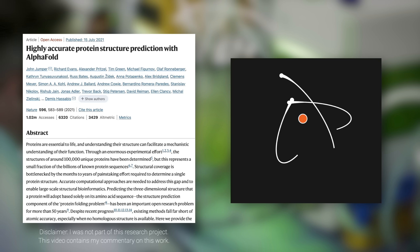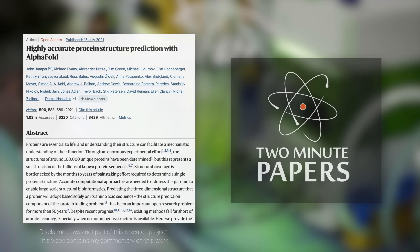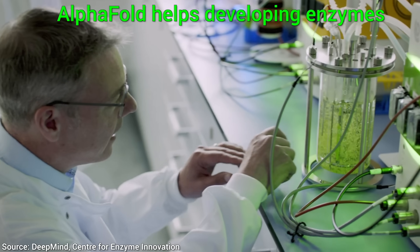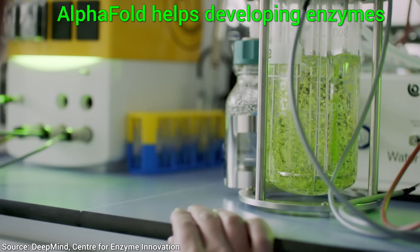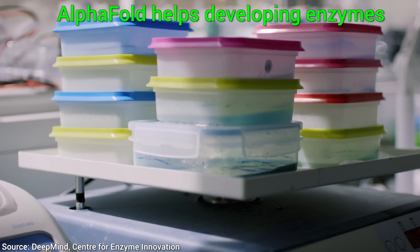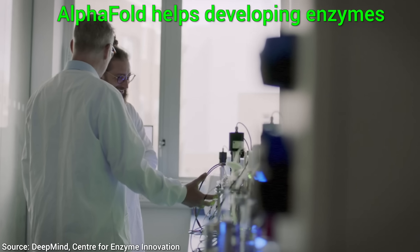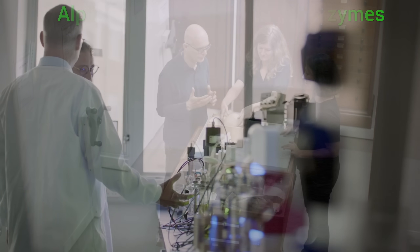Dear Fellow Scholars, this is Two Minute Papers with Dr. Károly Zsolnai-Fehér. The works that you are going to see today give me shivers. Earlier we talked about AlphaFold, DeepMind's amazing paper on protein folding, and I promised to get back to you to show how it is transforming the world around us today.